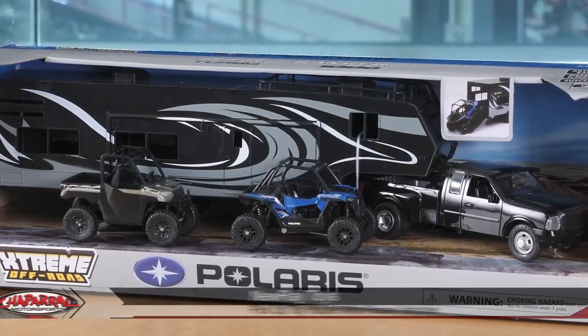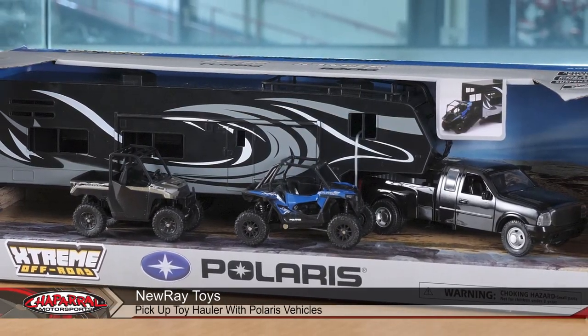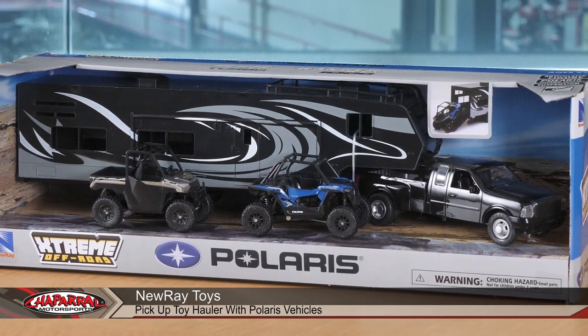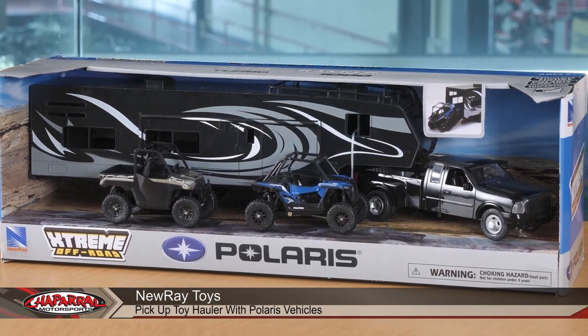We have a dually pickup truck pulling an immense toy hauler that can hold both a Razer Turbo XP as well as a Ranger XP 1000. What we're going to do is do a little unboxing of this and show you all the features and benefits of this neat new toy from New Ray Toys.